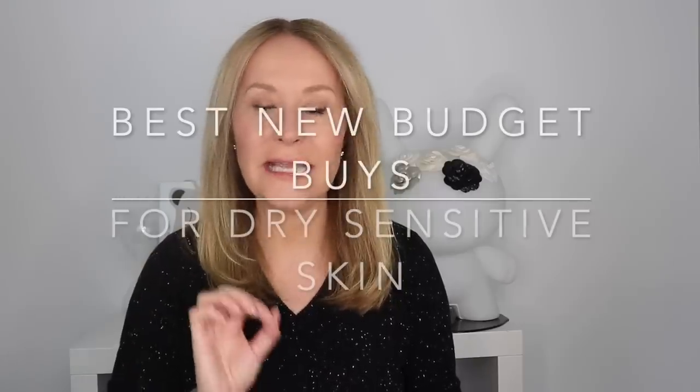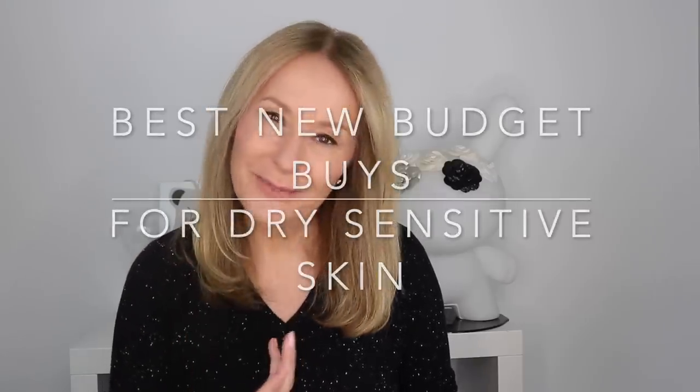Hi and welcome back! Following on from last week's video, which was what's new and exciting in skincare, to get you excited about the fact that the stores are open, and also to celebrate a new season - we're now going into the midst of spring. What I wanted to do was look at what's new and exciting at the budget end.